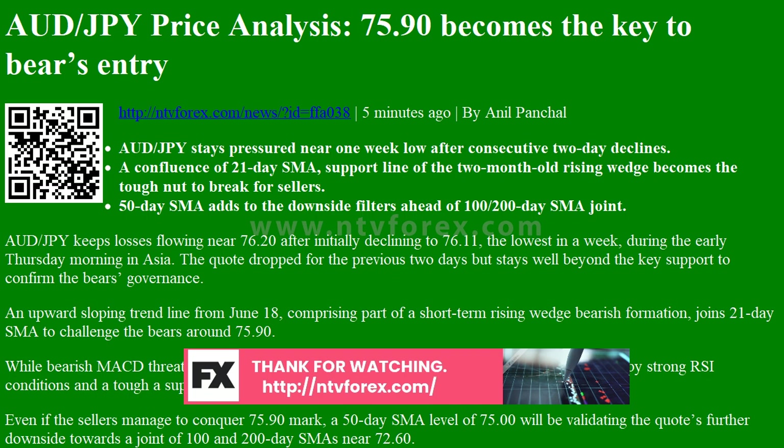An upward sloping trend line from June 18, comprising part of a short-term rising wedge bearish formation, joins the 21-day SMA to challenge the bears around 75.90.